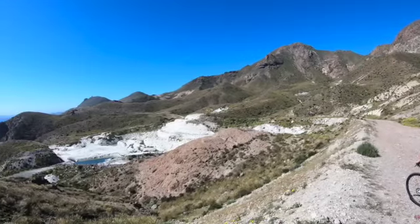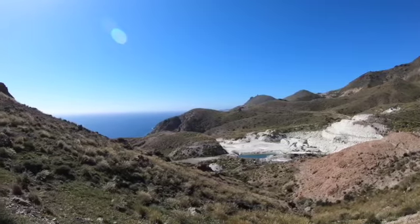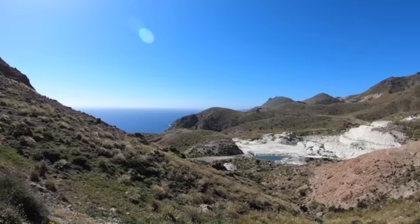It's like an old quarry, I think. It looks like gypsum. Beautiful. Just seen some zebra finches.